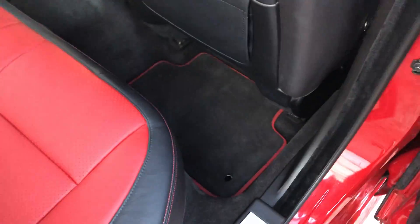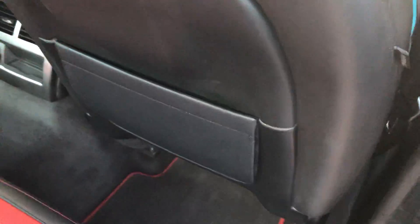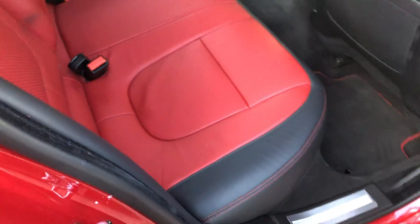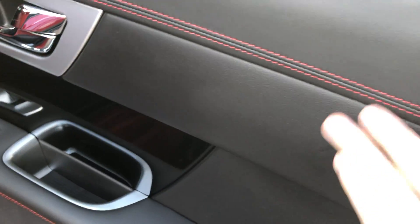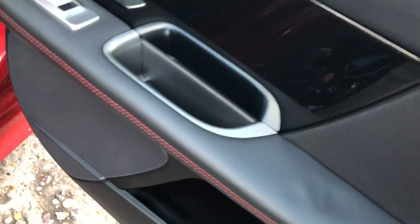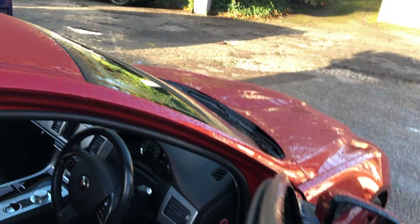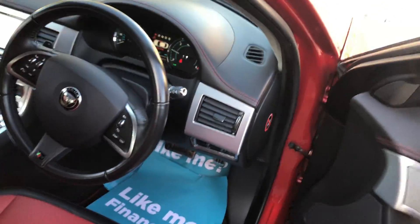Inside the vehicle, very very clean, well presented, with storage throughout. Red and black interior, red stitching, black leather. It's got the Meridian audio — nice, spacious, comfortable car. There's no warning lights anywhere on display.